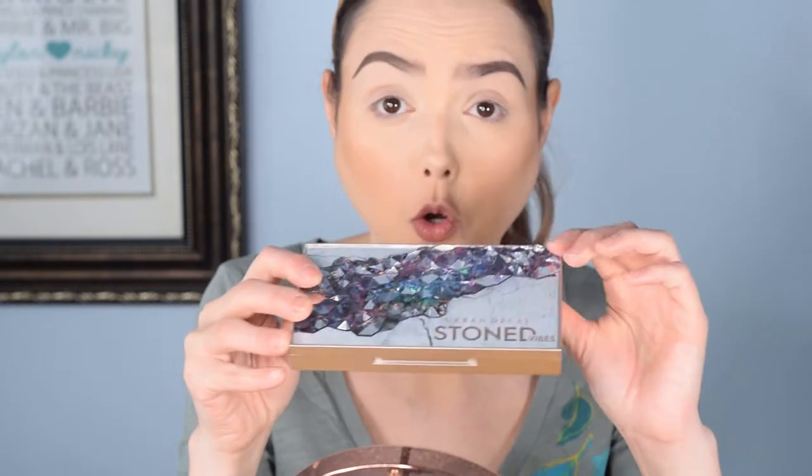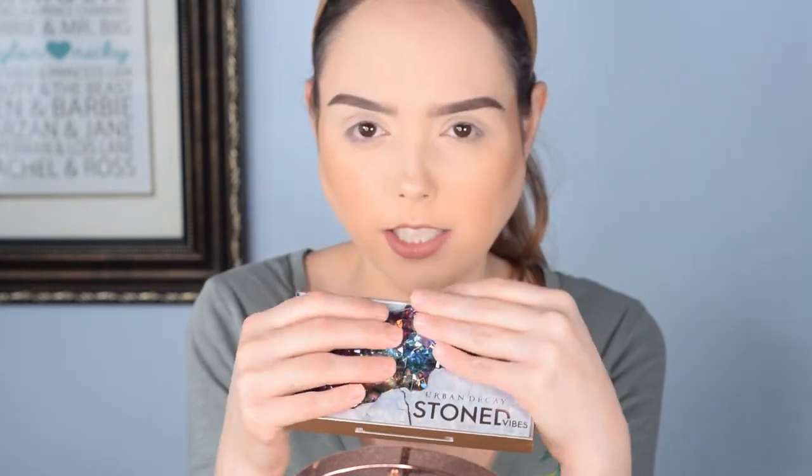Hi beauties. Today I am very excited. I debated really hard whether I was gonna pick this palette up or not. I opted to because it has incredible reviews and it's absolutely gorgeous. I went ahead and got the Urban Decay Stoned palette. It is mainly a glitter pigmented eyeshadow palette. It comes with 12 shades. It's just gorgeous. I love textured palettes even though they're a pain to store.